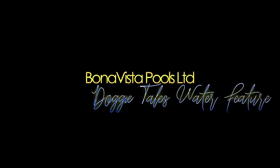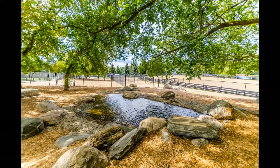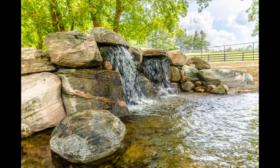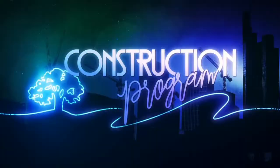And another award to Bonavista Pools Limited for Doggy Tails Water Feature. This water feature is both welcoming to dogs and in keeping with the natural landscape. The beach pebbles were placed by hand while the concrete was being installed. Put your hands together for our winners in Theme, Rooftop, Business, and Waterfall and Water Feature.